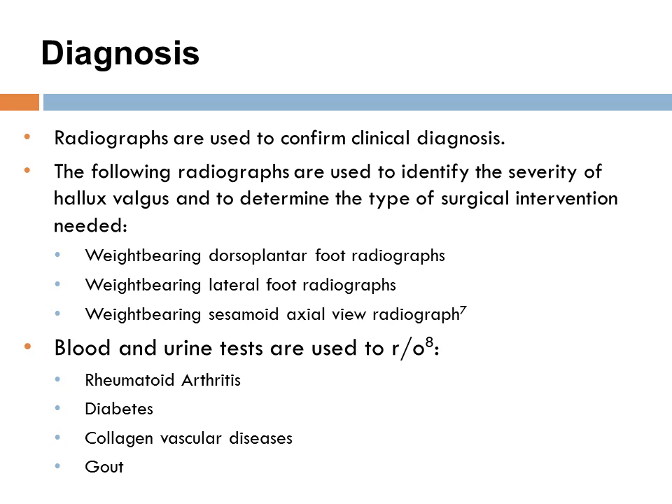Diagnosis. Radiographs are used to confirm clinical diagnosis. The most common radiographs are used to identify the severity of hallux valgus as well as determine the type of surgical intervention needed. Blood and urine tests can also be used as differential diagnosis to rule out rheumatoid arthritis, diabetes, collagen vascular disease, as well as gout.